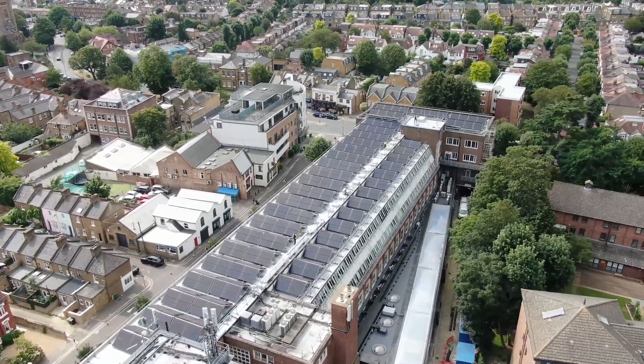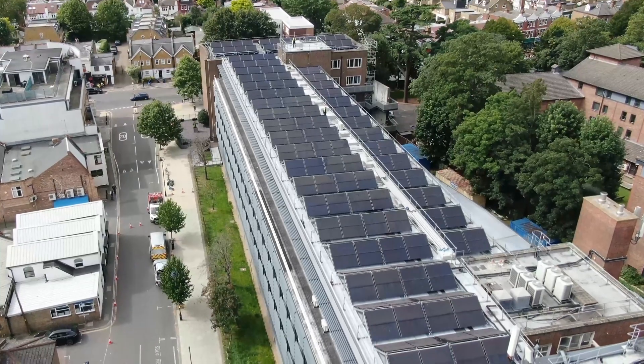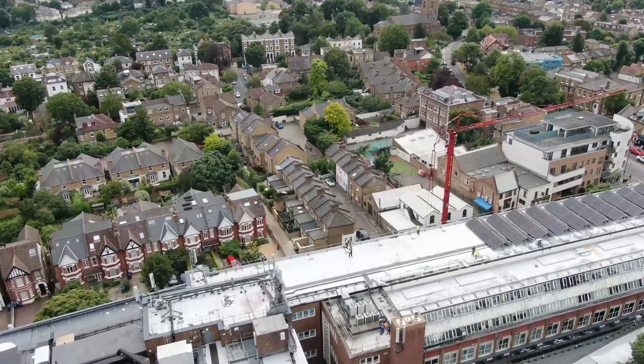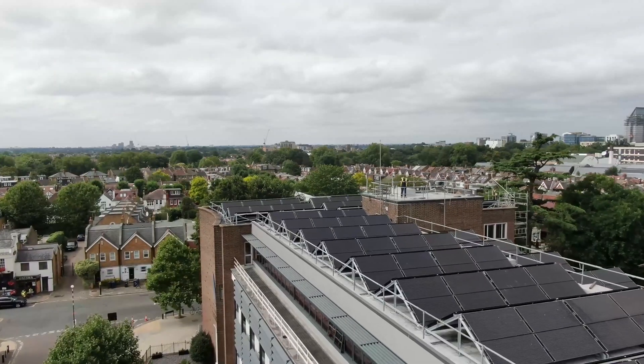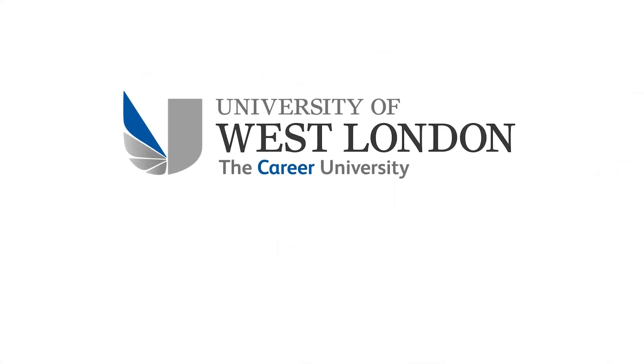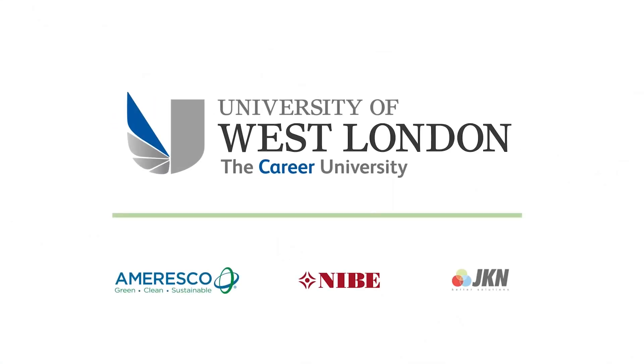We know there is still much more to do and on the back of this project we are working with our staff, students and partners to take the steps that will enable our university to go green. Thank you.